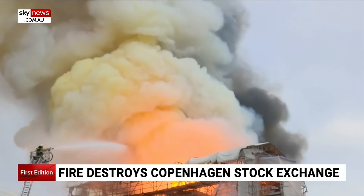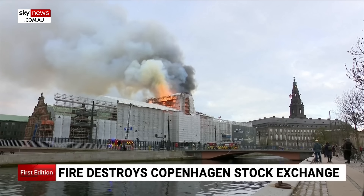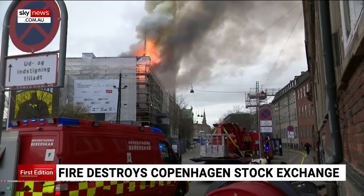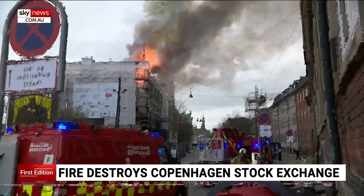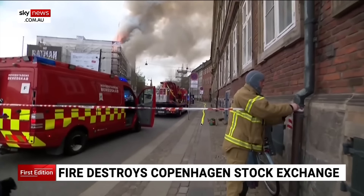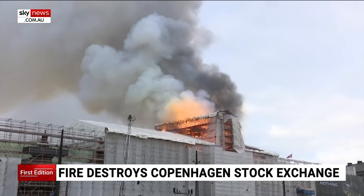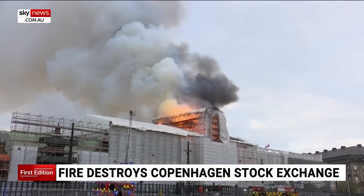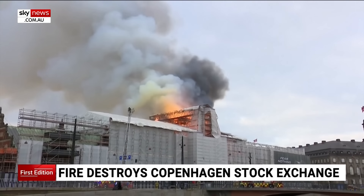The spire of Copenhagen's iconic Stock Exchange was engulfed in flames. More than 100 firefighters tried to battle the fire after it broke out on Tuesday morning, their job made harder by ongoing renovation, making parts of the building too dangerous to enter. The fire started in the middle of the building, effectively splitting it in two halves.